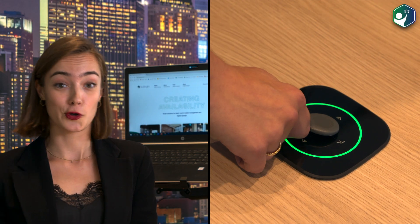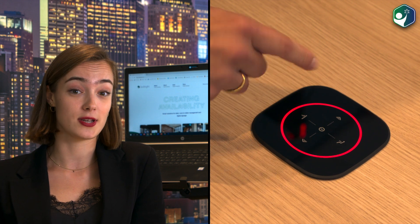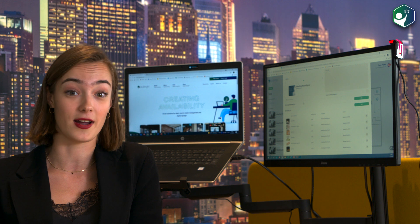As soon as I have checked in via the Go Bright Desk Connect, my sitting and standing height preferences are also set. With one click on the connect, my desk will automatically shift to my desired height. In this way, Desk Connect contributes to a healthy working environment.